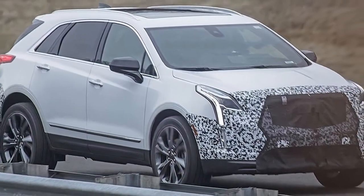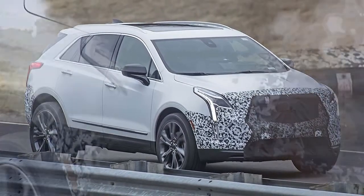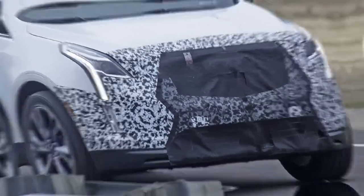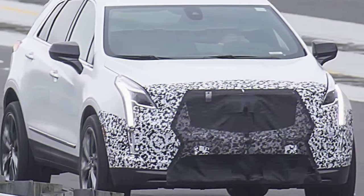Others, similar to the CT6 and XT5, will be refreshed so they mix in with the fresh debuts. We've just spied models for the refreshed CT6 and now we have our first spy shots for the refreshed XT5.